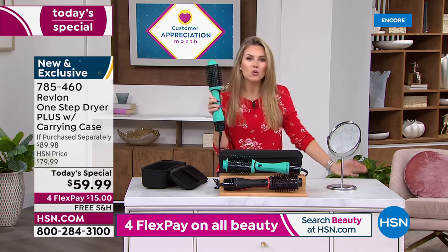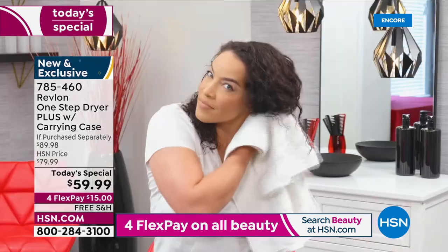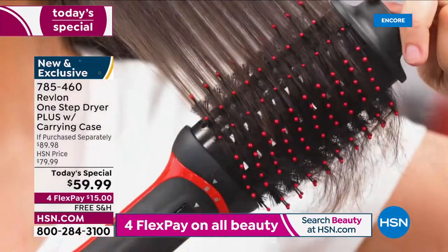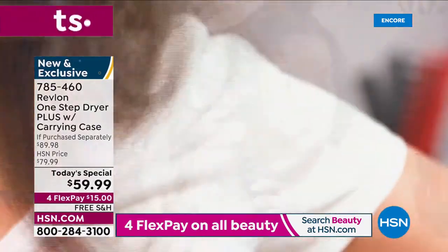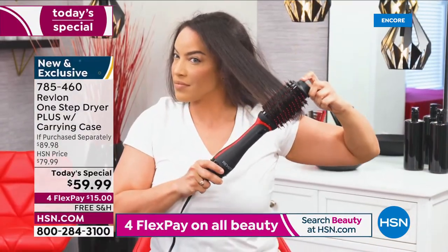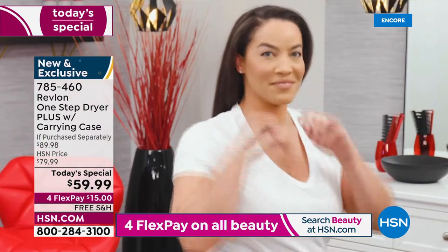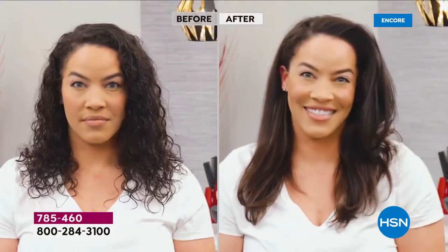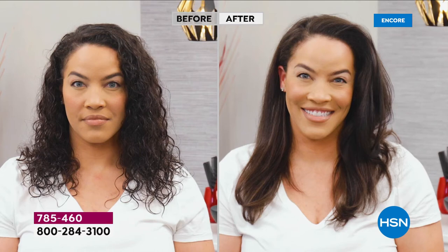Is this not the easiest tool to get waves, get the sleek smooth, get the volume from the root? Absolutely — and this is for all hair types, all hair lengths, all hair textures. Look at Shannon: her before and after is going to blow your mind. She has very thick textured hair — look at this, she got the volume but she's also getting that smoothness and that professional blowout look without even adding a flat iron.